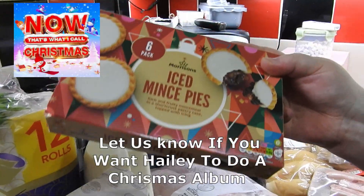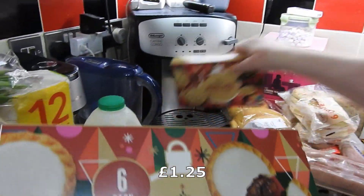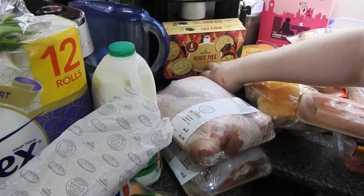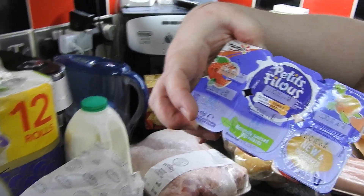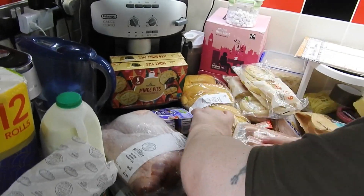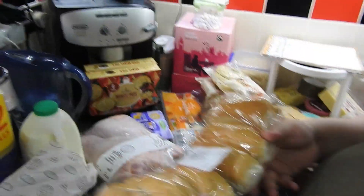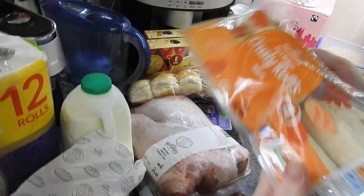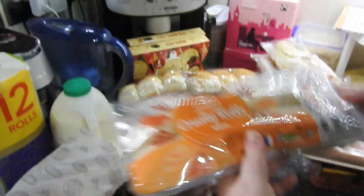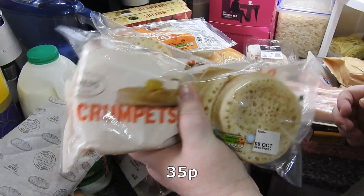Do they know it's Christmas time at all? These are iced mince pies! I haven't had a mince pie yet, and they've got regular ones too. They've gone up — all these for a quid, they're not anymore. Got some finger rolls, probably for hot dogs, and because we're having fish pie I needed to buy extra bat bakes. Got a couple of packs of crumpets, just the Morrison's savers.